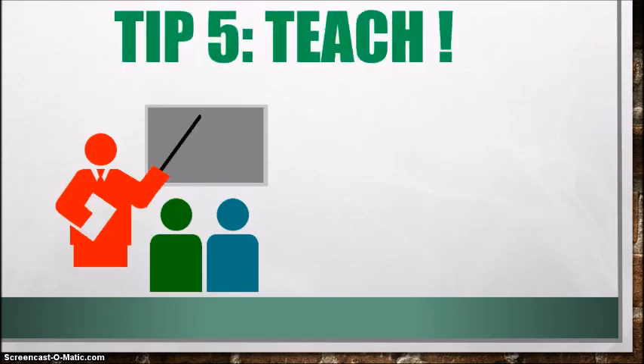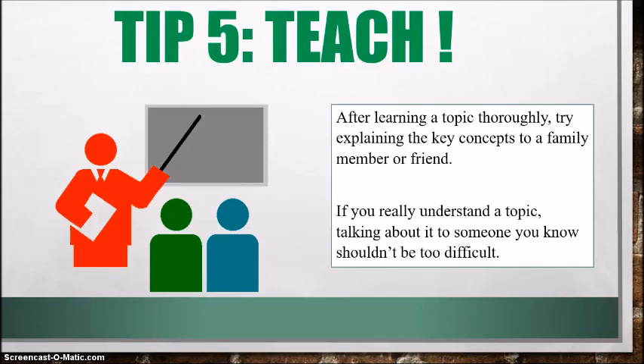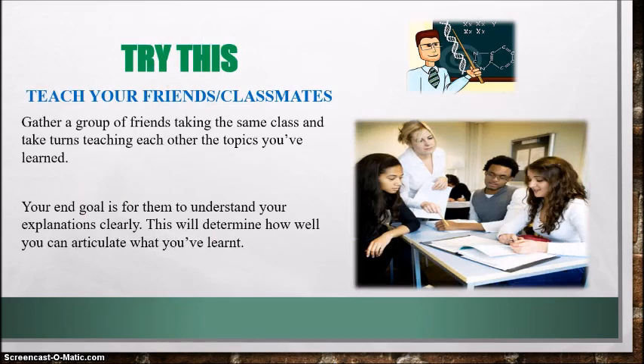Let's go on to tip number five: teach. After learning a topic thoroughly, try explaining the key concepts to a family member or a friend, or perhaps even yourself in the mirror. If you really understand a topic, you should be able to talk about it to someone you know and it shouldn't be too difficult. Try teaching your friends or classmates — gather a group taking the same class and take turns teaching each other the topics you've learned. The goal is for them to understand your explanations clearly, which will determine how well you can articulate what you've learned. When you're able to teach something, that means you've grasped the concepts very well.